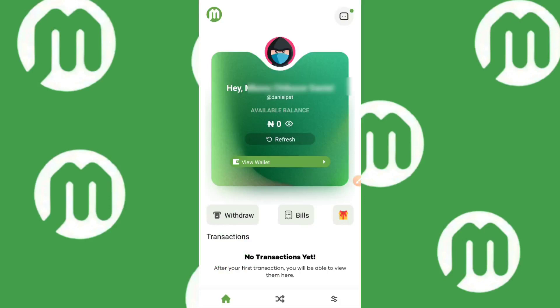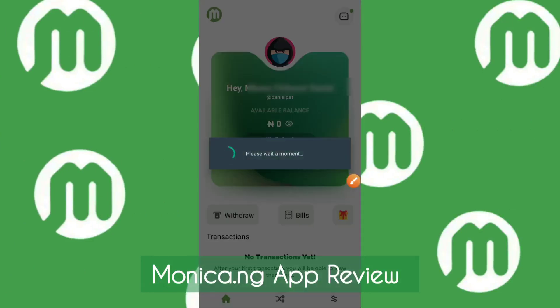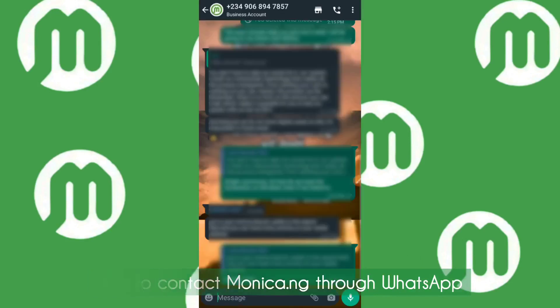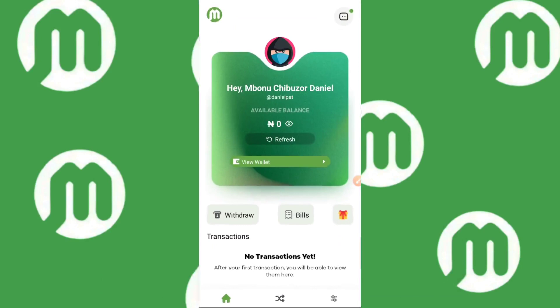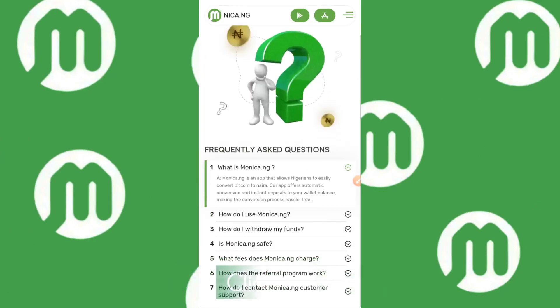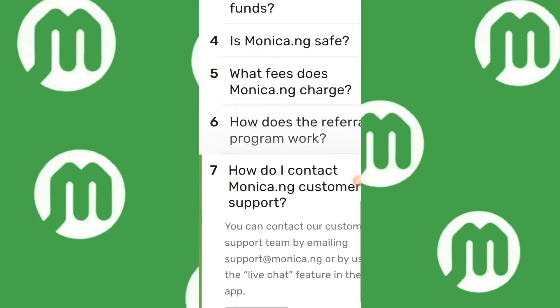The interface looks clean and beautiful — your name is at the top along with your available balance. At the top of the app is a link to their WhatsApp support. If you run into any issue, just go to WhatsApp and they'll respond fast — I'd rate their support about seven out of ten because they provide solutions quickly. To contact them by email, go to the official site, click the FAQ section, scroll to 'How do I contact Monica.ng customer support,' and you'll find support@monica.ng.